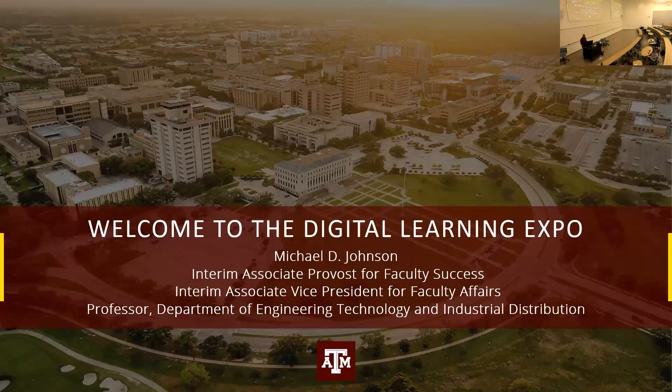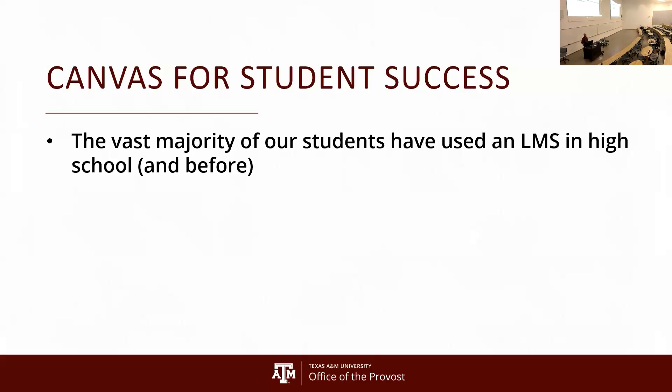Our students come to us with a lot of experience using learning management systems. The vast majority of them use the learning management system in high school for all of their courses — the same LMS. A lot of them have been using learning management systems even before that, in junior high and intermediate school. So they have a lot of experience with these systems, and they have a lot of experience with having the ability to look at the LMS and see what is due and where they stand in all of their courses.